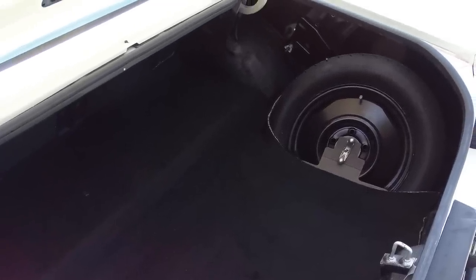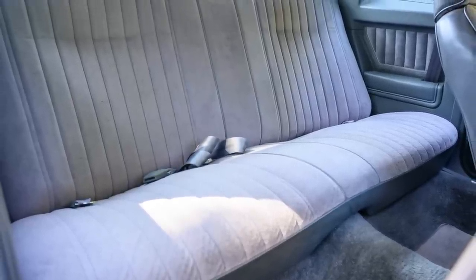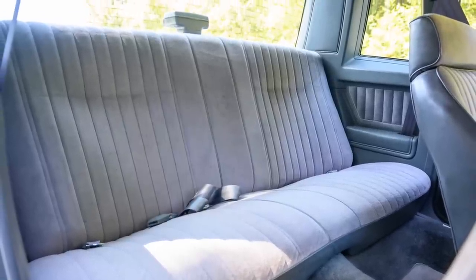However, the Monte Carlo SS was just like the original muscle cars because it had a lot of trunk space and plenty of headroom and legroom for six people when ordered without the front center console, and five people when ordered with the front center console.